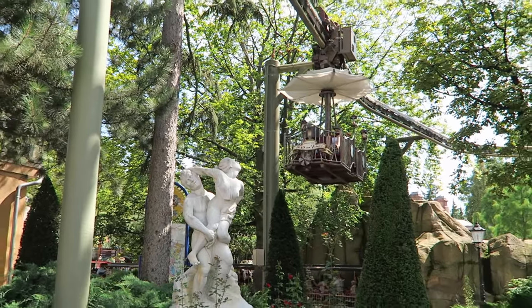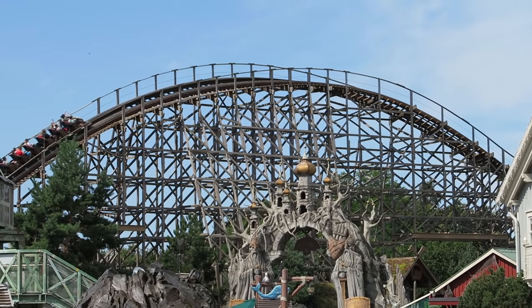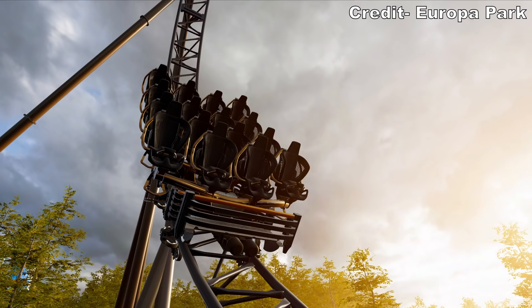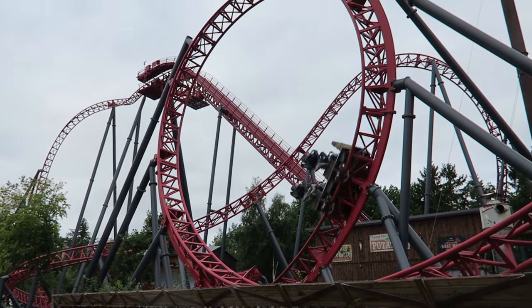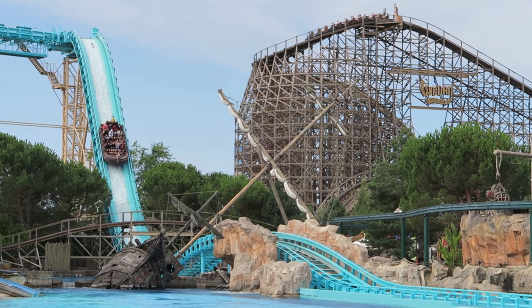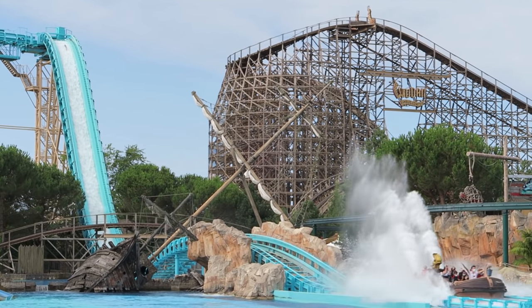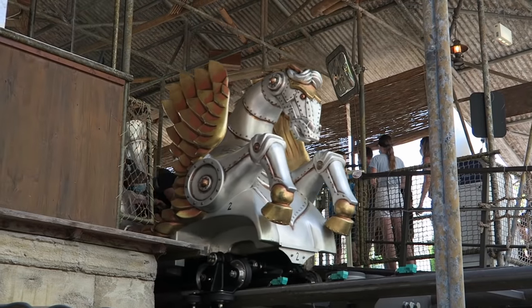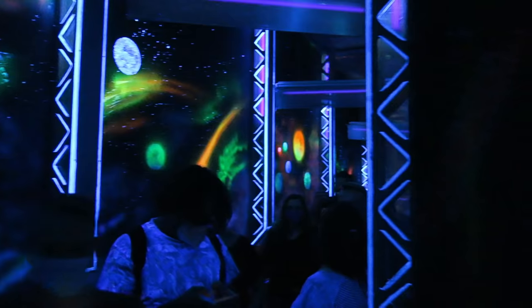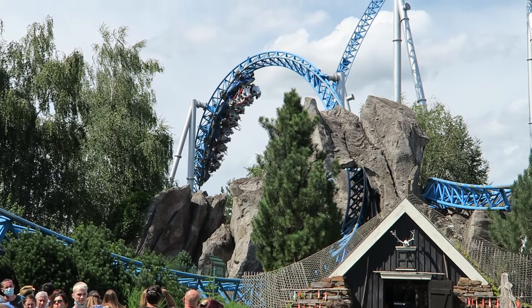Moving onto the ride lineup, Europa Park is absolutely stacked in this department. The park currently has 13 different roller coasters, and number 14 is on its way in 2023 — a Mack Big Dipper in an entirely new themed section of the park. The coaster lineup is unique, deep, and well-rounded. There's a good mix of thrill coasters and family coasters, and many of them are well-themed too, with detailed queue lines, some visuals along the route, and custom soundtracks. Every coaster here is a full package.